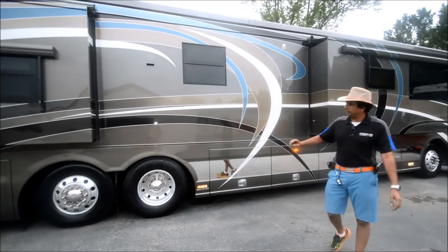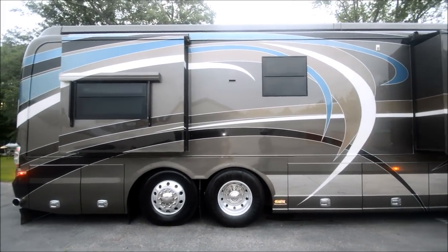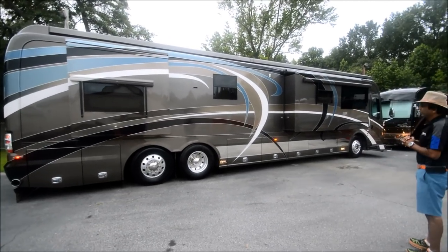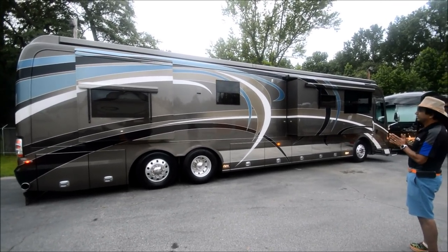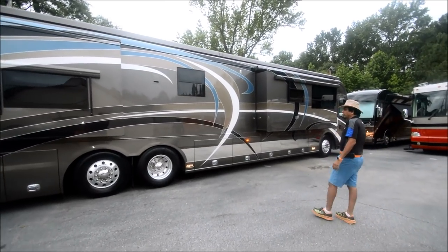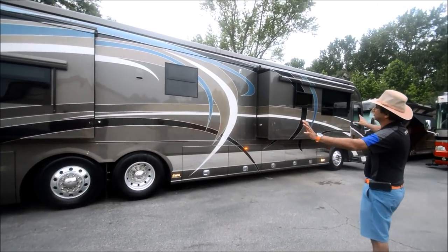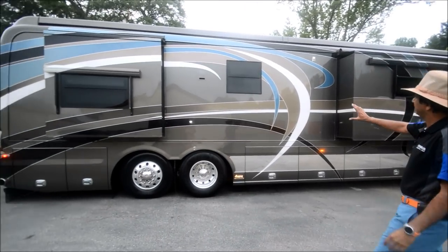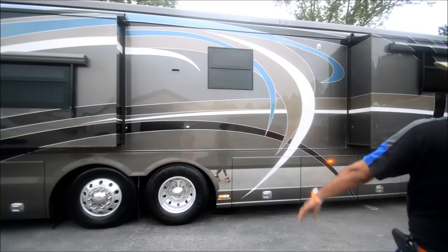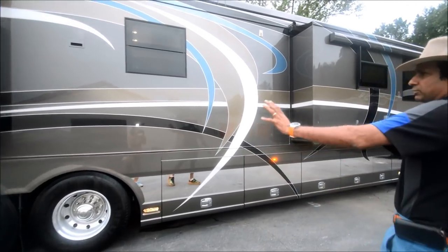We've got lots of good stuff and some challenging stuff — it's a 2007, about 10 years old with about 45,000 miles on a 600 ISX Big Cummins with a 15,000 pound towing capacity. Beautiful color scheme — it's full-body paint, like a champagne black, gray, some turquoise blue. Beautiful color scheme.